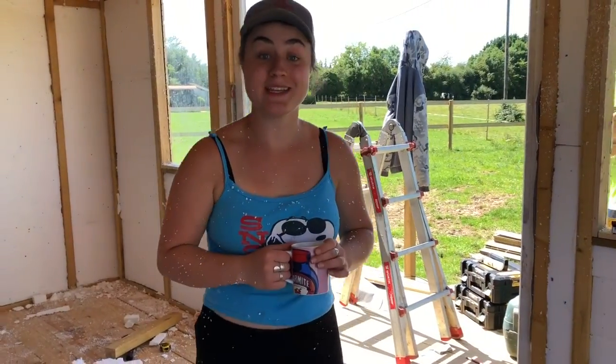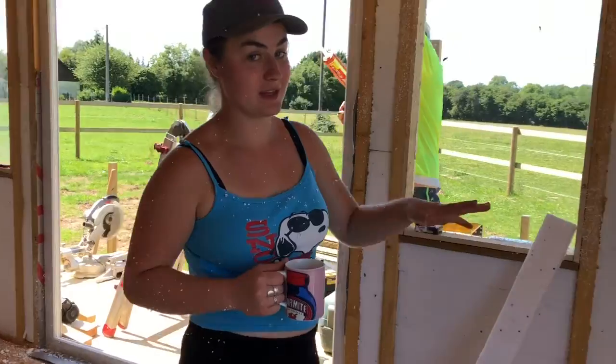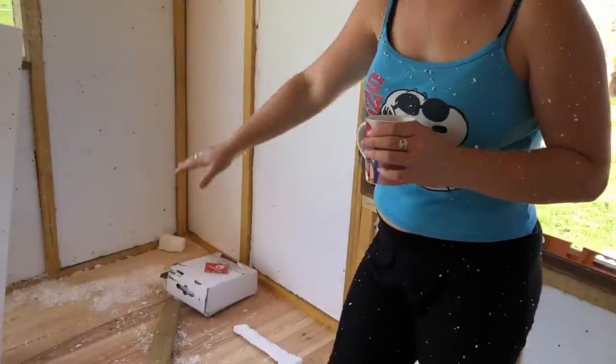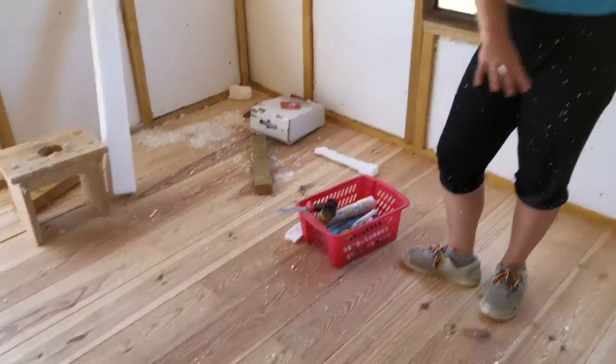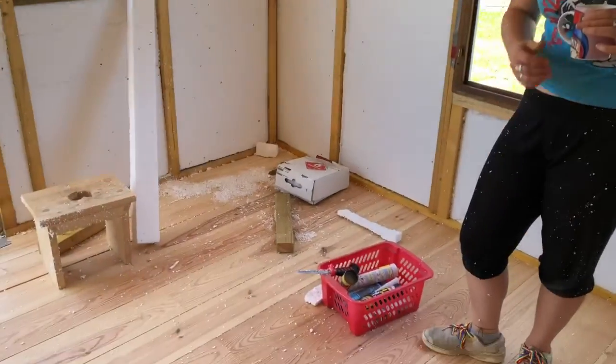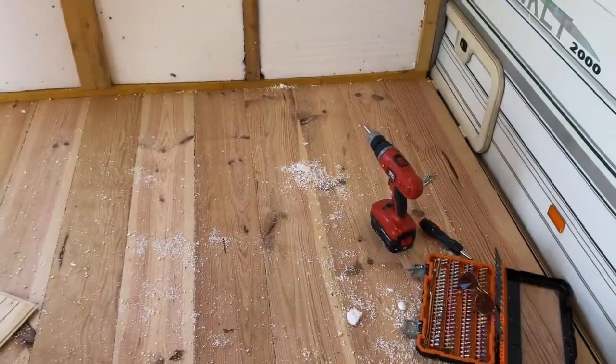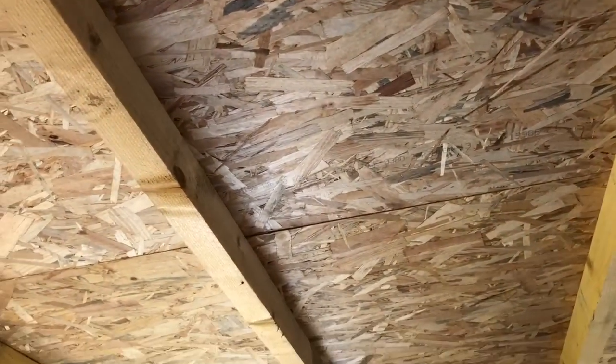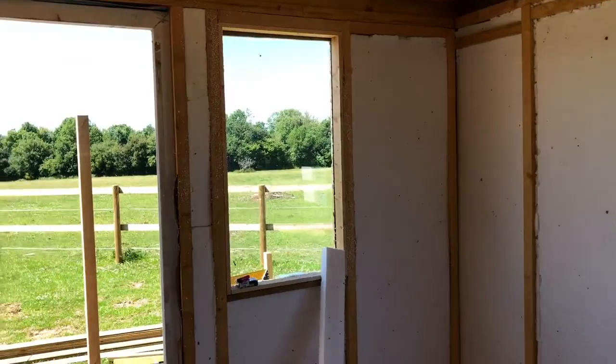So today we put in all the insulation, all the floor is laid down, and then we've got the ceiling to insulate and we've got two windows done.